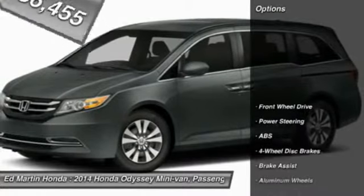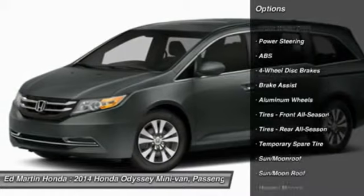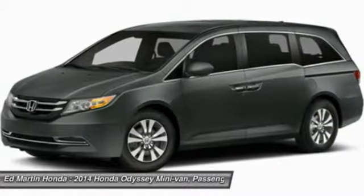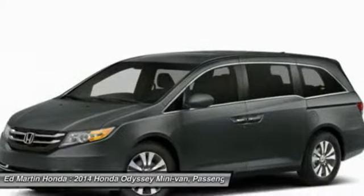Here are some of this vehicle's great options: power passenger seat, power lift gate, anti-lock braking system, steering wheel audio controls, adjustable steering wheel, power steering, keyless entry, cruise control, aluminum wheels, and hard disk drive media storage.